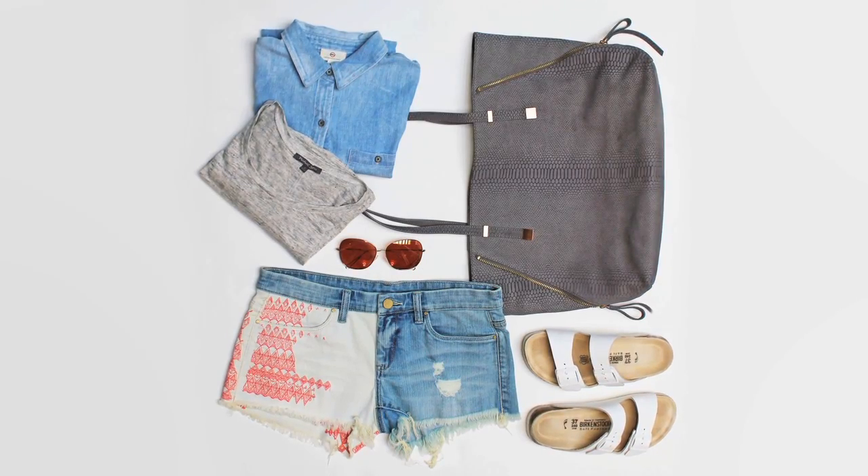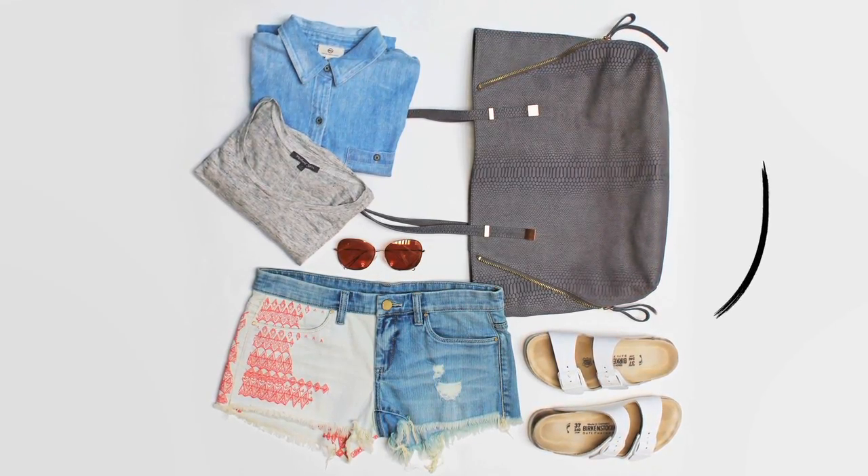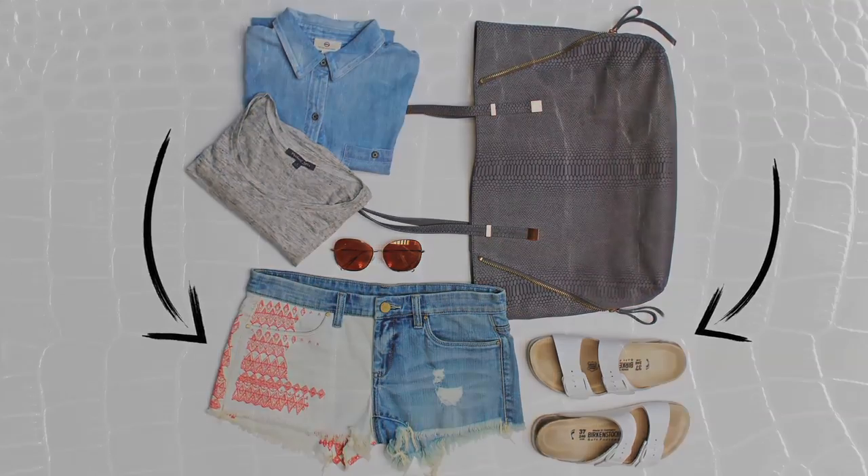Comfort and versatility are number one when it comes to dressing for a day of sightseeing. Birkenstocks and embellished cut-offs have both in spades.